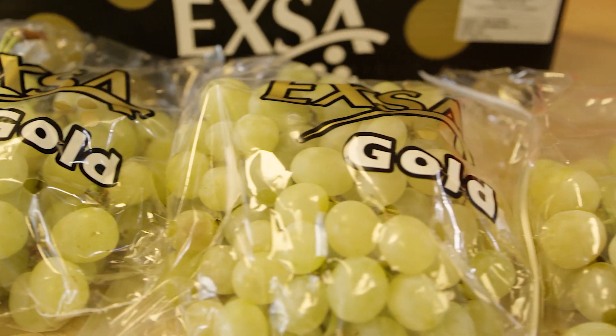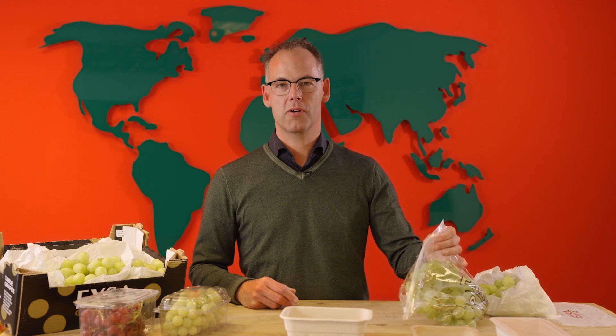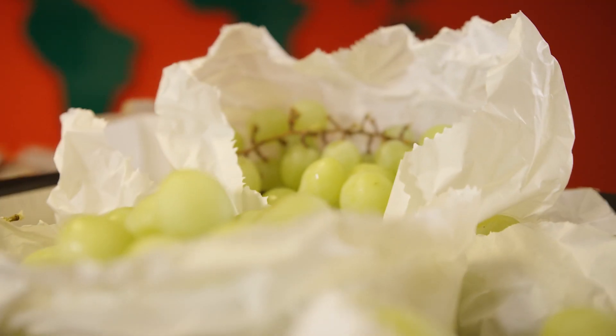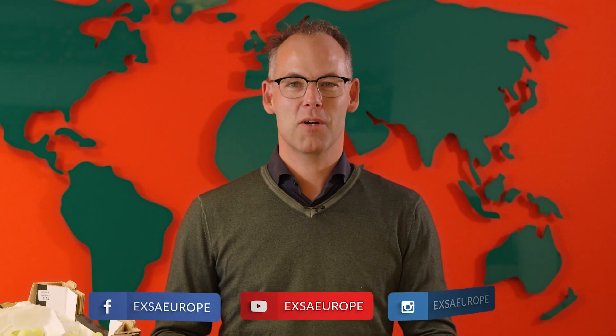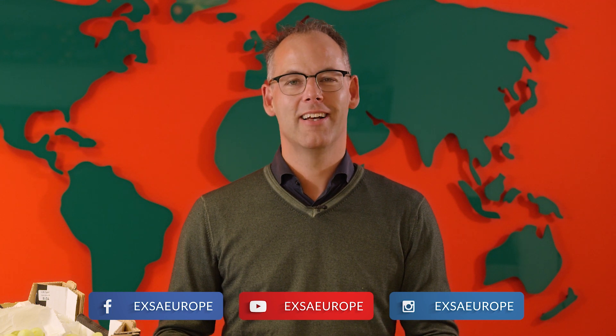We even came up with an alternative for our all-time favorite, the EXA ziplock carry bag — which is the EXA paper bag. Paper bags that are already being packed at the moment in South Africa, Namibia and Brazil. Thank you very much for watching. Do not forget to follow us on social media, and see you next time.